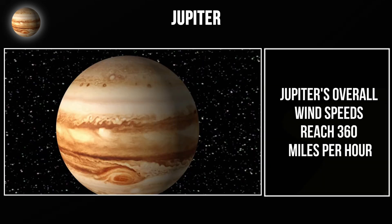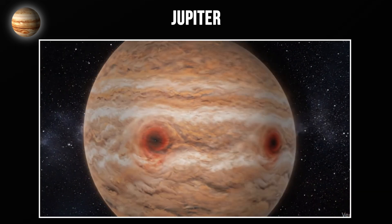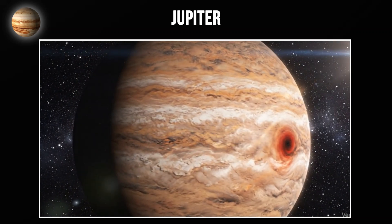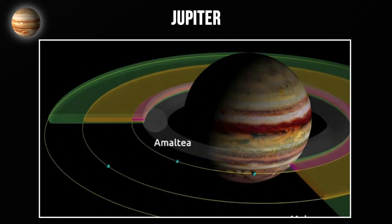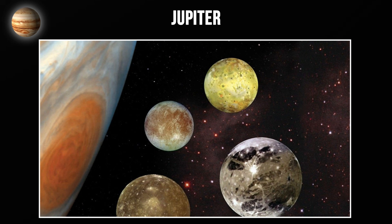Jupiter's overall wind speeds reach 360 miles per hour or more. Jupiter rotates incredibly fast — one day lasts only 10 hours. Because of this rapid rotation, Jupiter is flattened at the poles and bulges at the equator. Jupiter has at least 95 known moons, more than any other planet. The four largest are called the Galilean moons: Io, Europa, Ganymede, and Callisto.